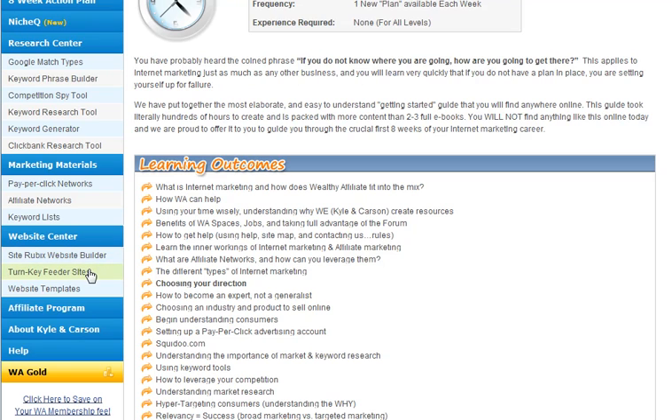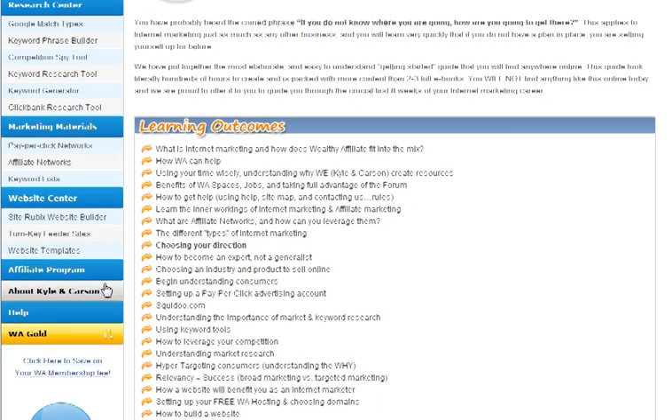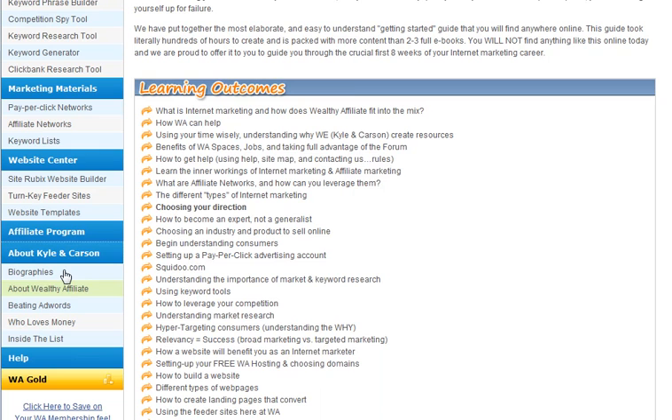We've got marketing materials, pay-per-click networks, keyword lists, affiliate networks — there's just so much. Your website builder — they've got lots of feeder sites for affiliate programs that you can just plug into your website.